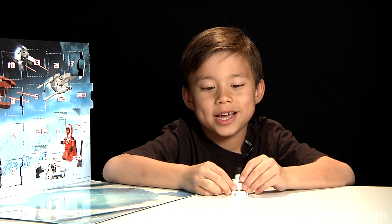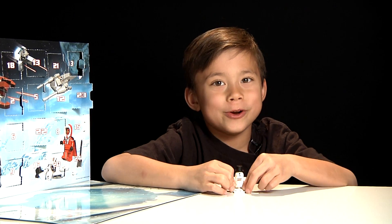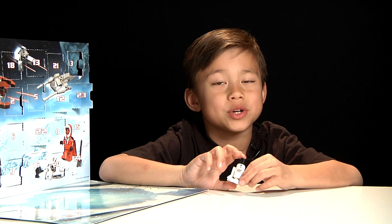We have one more day left — Day 24 — so join us tomorrow for Day 24. Bye!